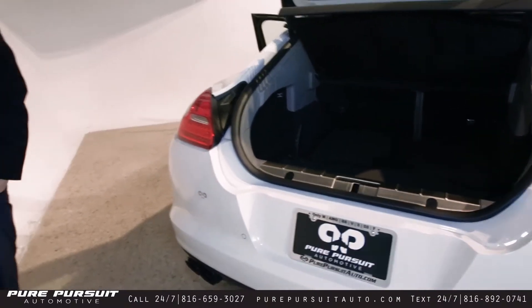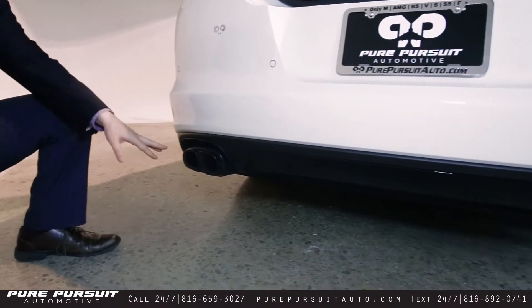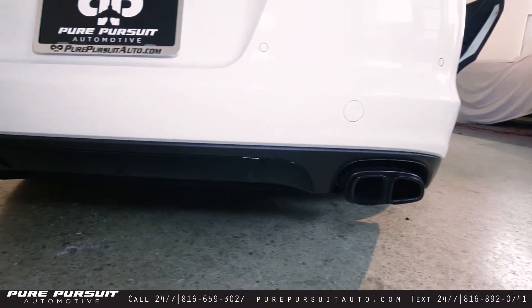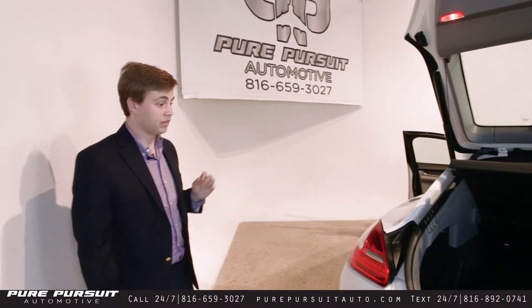Coming on down here to the back, another unique feature with the GTS are these black quad exhausts. They have slight rifling around the outside, very nice aesthetic touch. Now, this car is warmed up, so I'm going to hop in it and rev it for you to hear this thing. This thing is very loud.